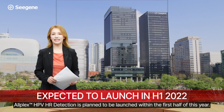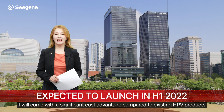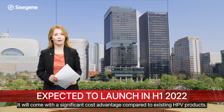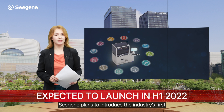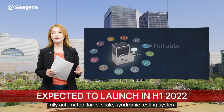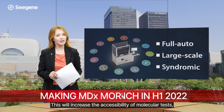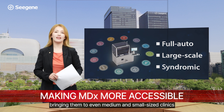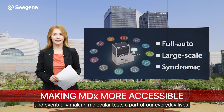Alplex HPV HR Detection is planned to be launched within the first half of this year. It will come with a significant cost advantage compared to existing HPV products by making this product compatible with CGE's Starlit AOS. CGE plans to introduce the industry's first fully automated large-scale syndromic testing system, increasing the accessibility of molecular tests and bringing them to even medium and small-sized clinics, eventually making molecular tests a part of our everyday lives.